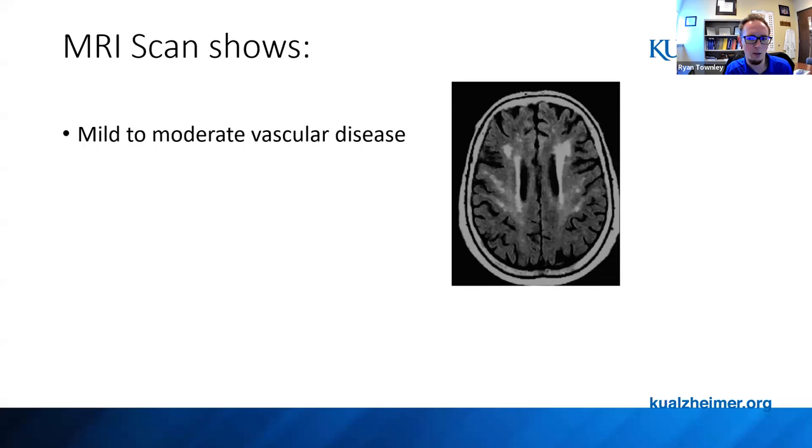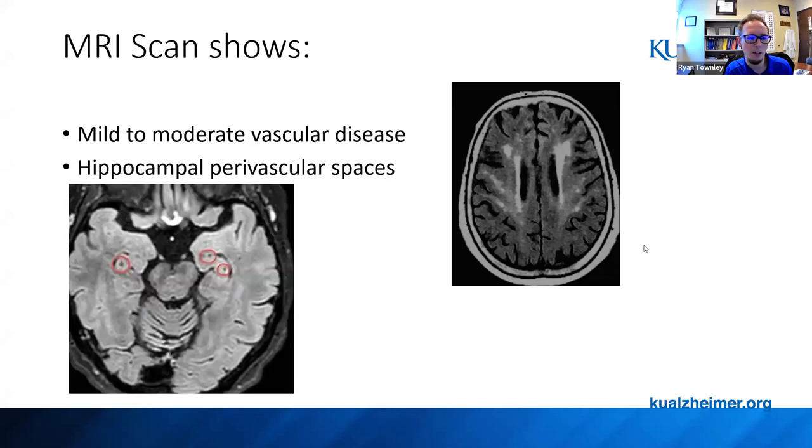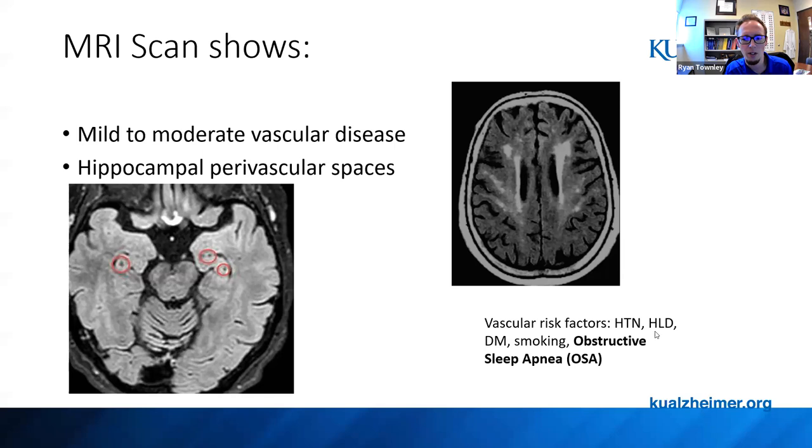Her MRI scan shows quite a bit of vascular disease along the ventricles and within the white matter — I'd consider this moderate vascular disease. Her hippocampal structures look pretty normal. She has tiny perivascular spaces, which we commonly see. It's important to note the vascular risk factors: high blood pressure, which she has, high cholesterol, diabetes, and smoking. One that often gets overlooked as a vascular risk factor is obstructive sleep apnea.